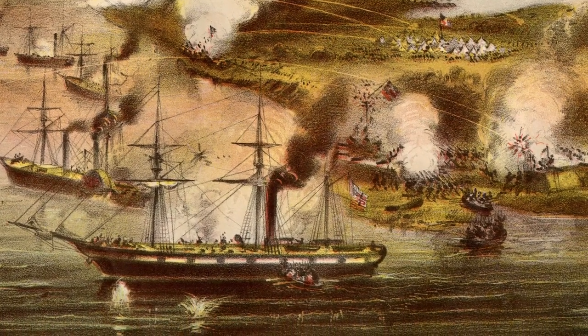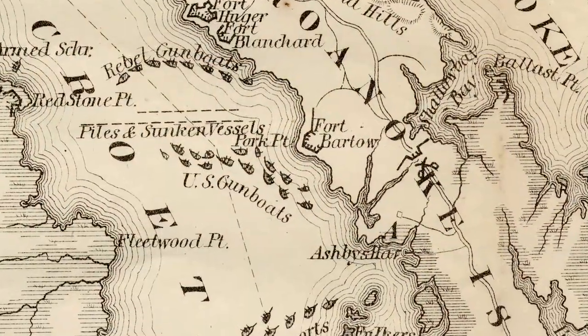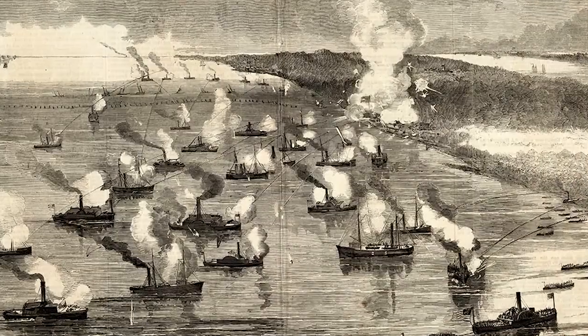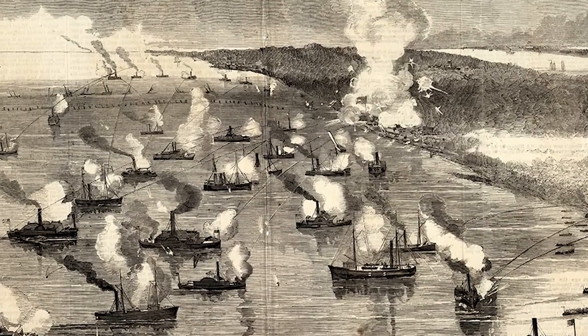Of the four Confederate forts standing in the vicinity of the Union fleet, only one, Fort Bartow, was able to fire its guns. The fighting that day was intense, but neither side suffered substantial losses.